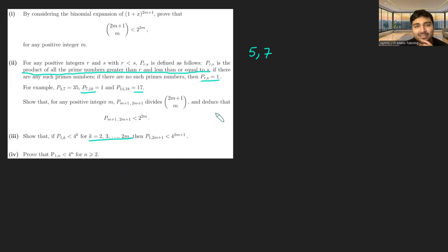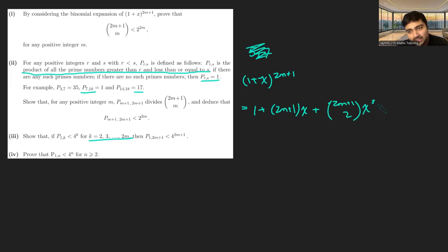Parts 2, 3, and 4 are also stated: Part 2 asks us to show that p(m+1, 2m+1) divides 2m+1 choose m, and thus deduce that p(m+1, 2m+1) is less than 2 to the power of 2m. Part 3 asks us to show that if p(1,k) is less than 4^k for k = 2, 3, all the way up to 2m, then p(1, 2m+1) is less than 4^(2m+1). Part 4 asks us to prove that p(1,n) is less than 4^n for all n ≥ 2.